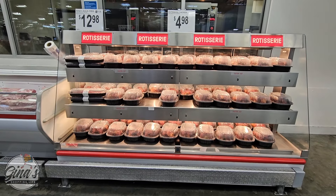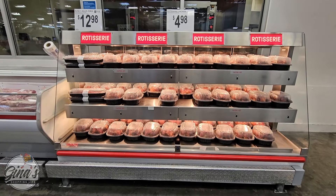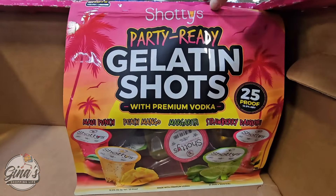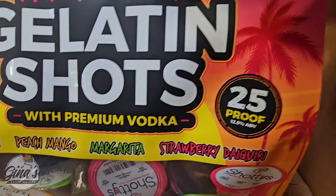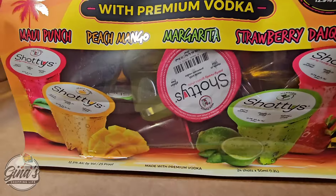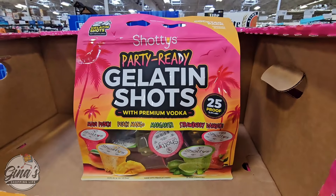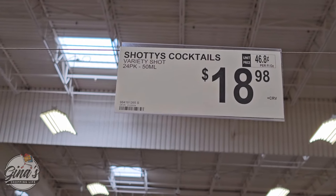The Rotisserie Chickens — I don't think I've seen this many, especially this time of day. I'm here filming in the afternoon and there are a lot of people; they must have just refilled those. The Party Ready Gelatin Shots — I'm browsing the alcohol area and I have not seen these before. If you have tried these, let us know in the comments below. It looks like you have four different flavors. $18.98 for 24 of them in the whole package.